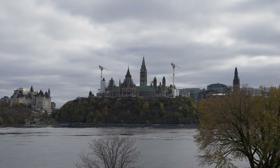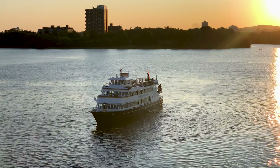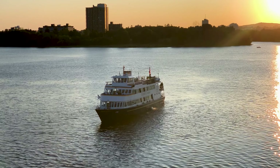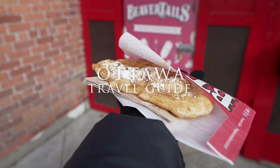Welcome to Ottawa, capital of Canada, home to Parliament Hill and located in the province of Ontario, lying alongside the Ottawa River. In this video we're going to show you the best things to do in Ottawa over the course of a single day.